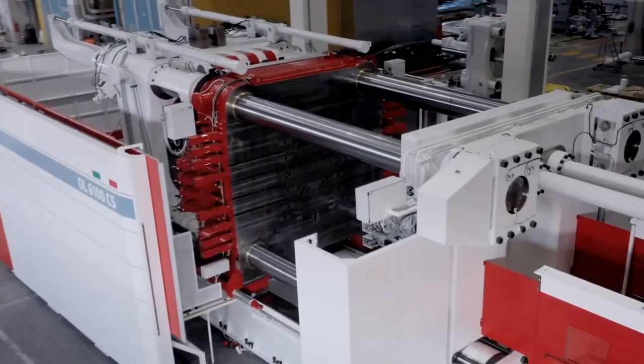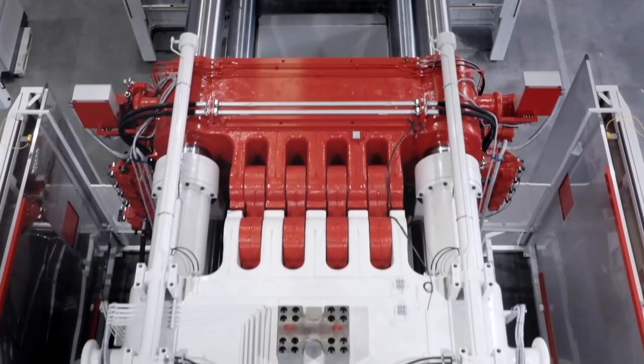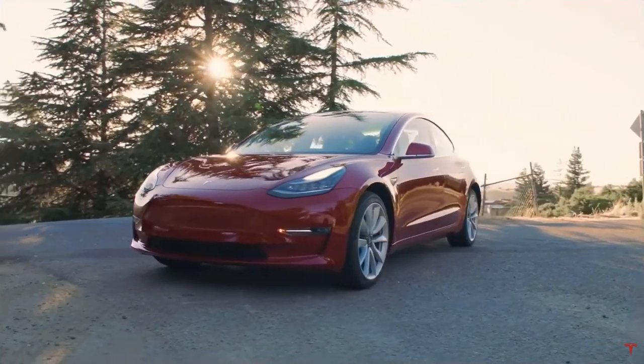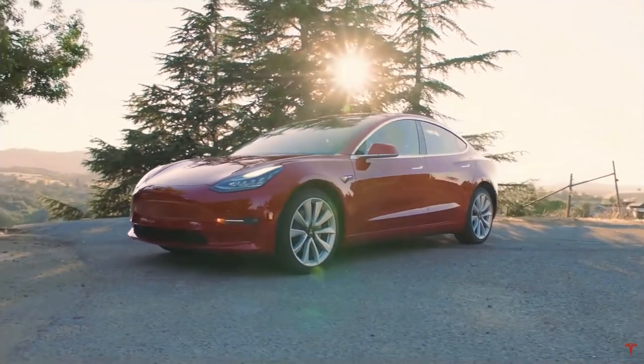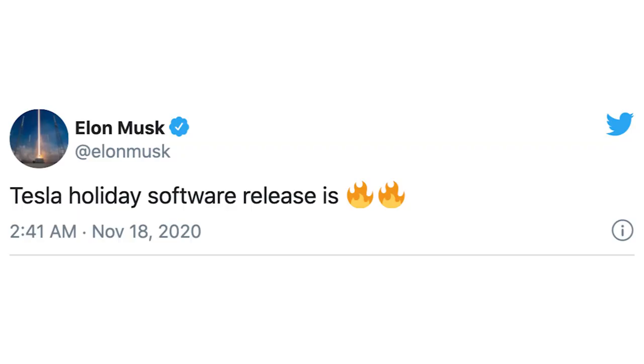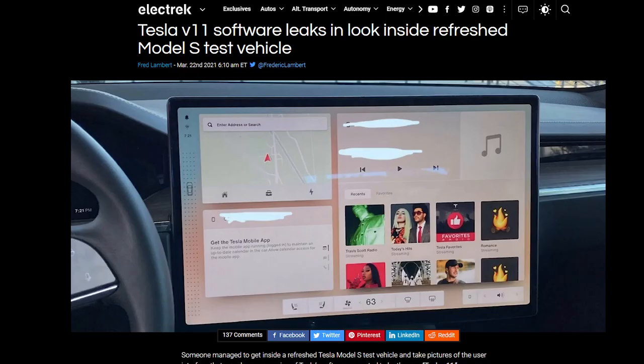All that exterior stuff is pretty awesome, but we have to talk about the software. I think people aren't really thinking about the software because there's some pretty incredible stuff. Recently, software hasn't really been talked about because it hasn't really been leaked, and only recently has the Tesla V11 software been leaked. Looking at some of the sample pictures, it looks amazing.